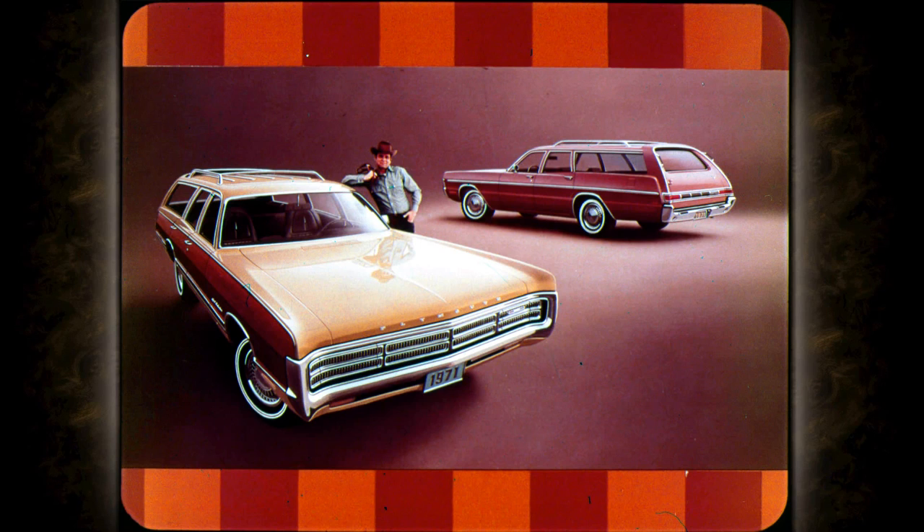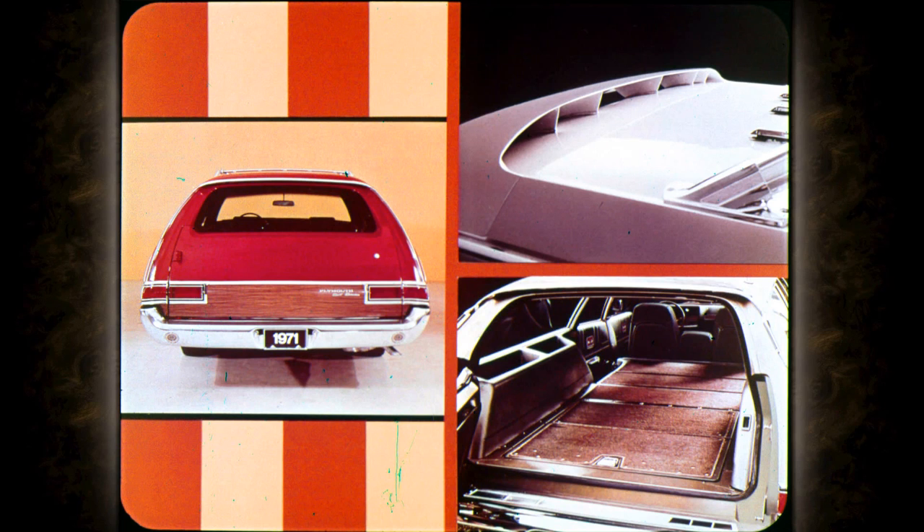In wagons, the top-of-the-line Sport Suburban presents a beautiful new appearance with a wood-grain treatment on the side and tailgate that lets the body paint show through, for more harmony with any exterior color. All Suburban models include standard features such as a dual-action tailgate with power window, built-in roof air deflector, a big 104.2 cubic-foot cargo area, and maximum comfort two- or three-seat convenience.